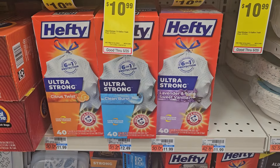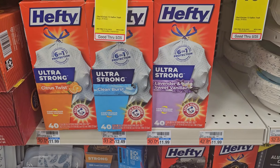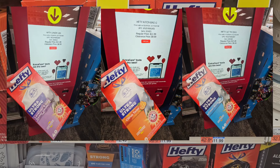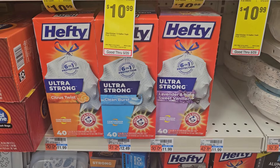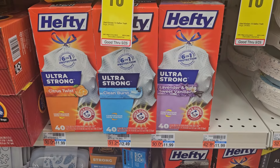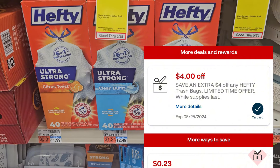A pretty great deal is on the Hefty bags. They are on clearance, so I scanned them all at the Redbox machine. Some are $8.99 and some are about $9. There is a $4 CRT, making it just $4.99.